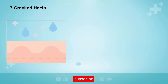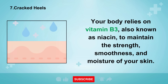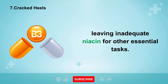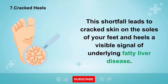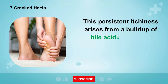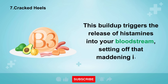Sign number seven is cracked heels. Your body relies on vitamin B3, also known as niacin, to maintain the strength, smoothness, and moisture of your skin. When liver disease enters the scene, your body diverts its B3 resources to repair liver damage, leaving inadequate niacin for other tasks, leading to cracked skin on the soles of your feet — a visible signal of underlying fatty liver disease. Additionally, incessantly itching the palms of your hands or soles of your feet arises from a buildup of bile acids under the skin, triggering the release of histamines into your bloodstream.